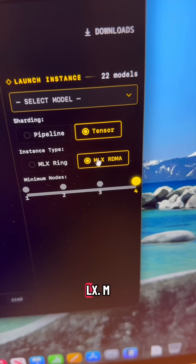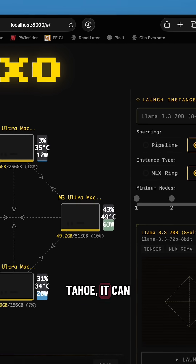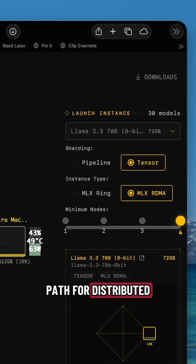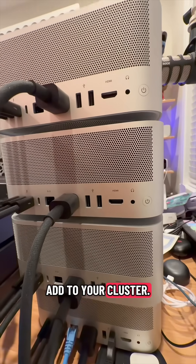But now we add in MLX. MLX is Apple's framework for Apple Silicon. And on macOS Tahoe, it can take advantage of that RDMA path for distributed AI inference. So instead of the network being the bottleneck, you can actually start scaling performance the more you add to your cluster.